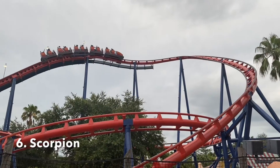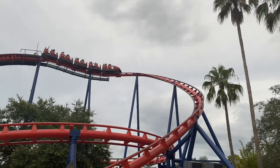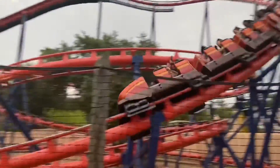Taking number six is Scorpion. This is a Schwarzkopf Silver Arrow. Honestly, besides the vertical loop, this ride doesn't have anything special. This is a ride more meant for families — it's a nice way for kids to experience a loop if they haven't gone upside down on a roller coaster yet.